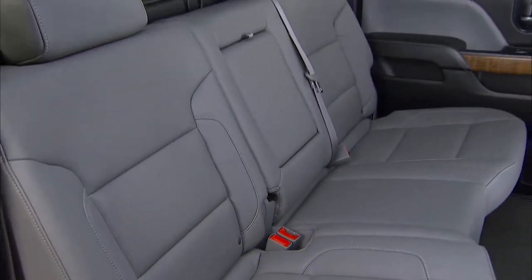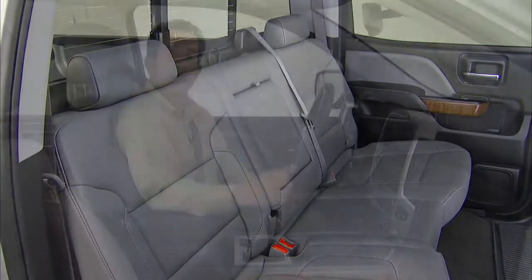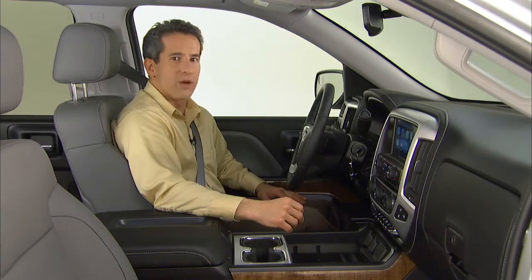The advanced refined design is also seen in the crew cab rear seat. Here's Chris Hiltz, Creative Design Manager, to explain.